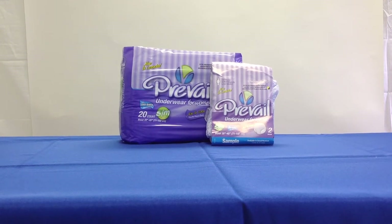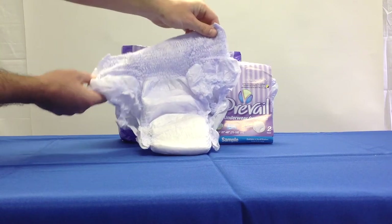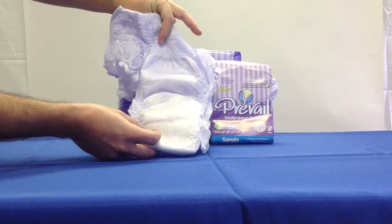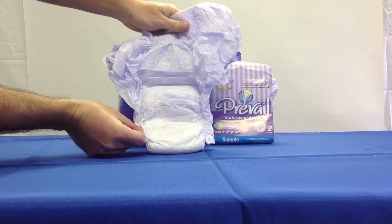These are the Prevail Classic Underwear for Women, the maximum absorbency for day and night that provides the look and feel of real underwear, anatomically designed just for women, with a form-fitting shape, discreet, thin core and stretchable.